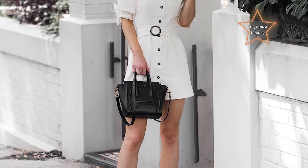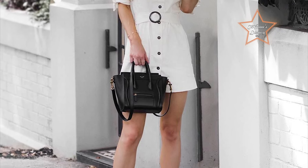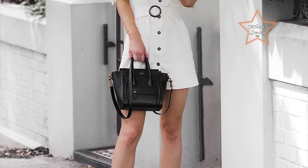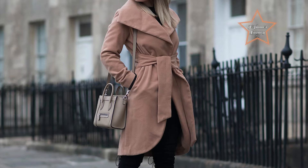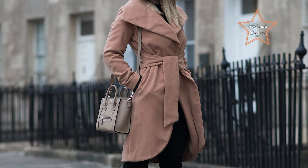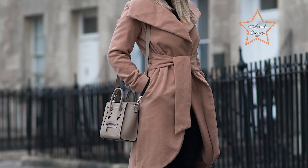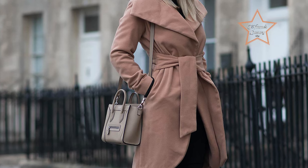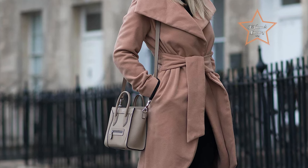Its petite yet spacious interior is perfect for carrying daily essentials with chic sophistication. The Celine Nano Luggage, with its harmonious blend of style, versatility, and craftsmanship, remains a coveted piece for the modern fashion aficionado. It is an ideal option for beginners as it offers a perfect balance of compactness, versatility, and timeless design, ensuring effortless style and practicality for any occasion.